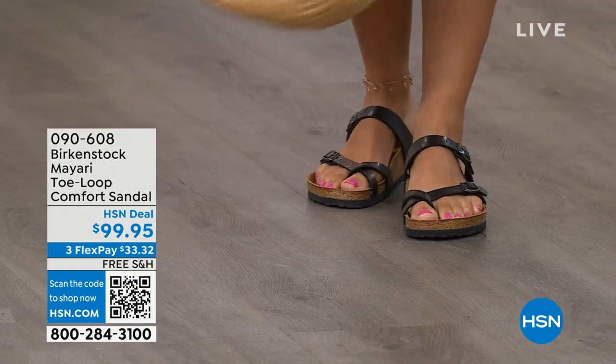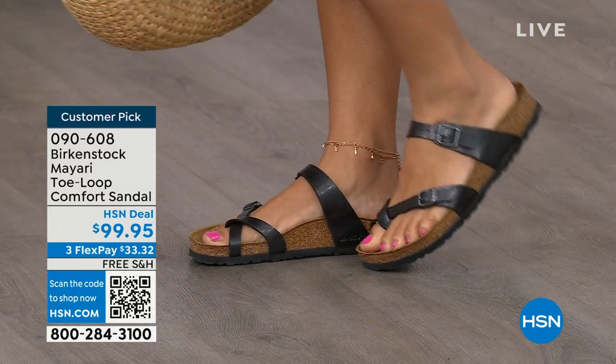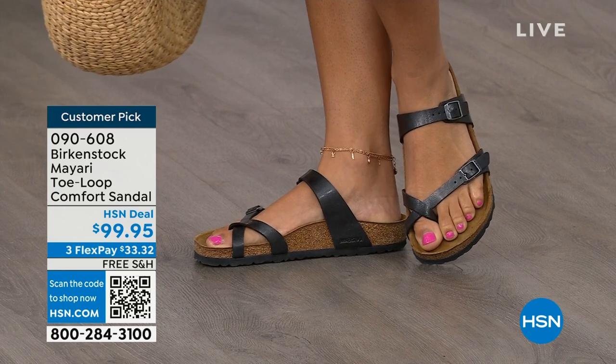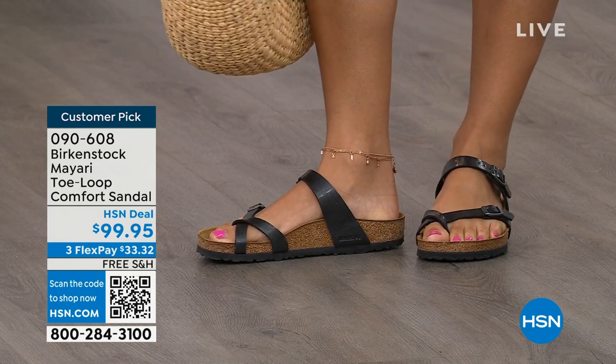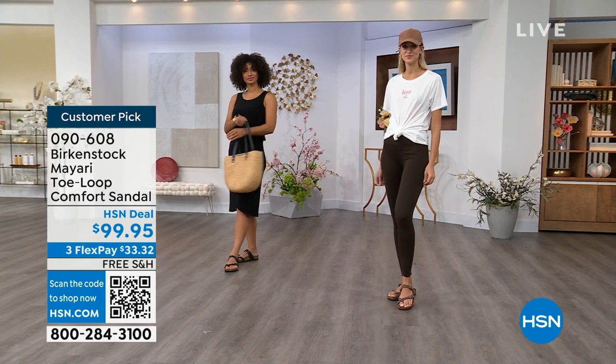The comfort and the consistency of Birkenstock — Birkenstock does not, has not, and will not change their footbed. So if you already wear them for the comfort and now you just want different styles or colors, we've got them for you in this hour. I want to start off with this shoe. This style is called the Mayari. It's a toe loop comfort sandal, and these are true Birkenstocks. These are customer picks on hsn.com.